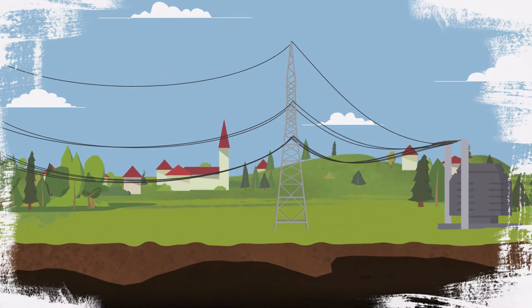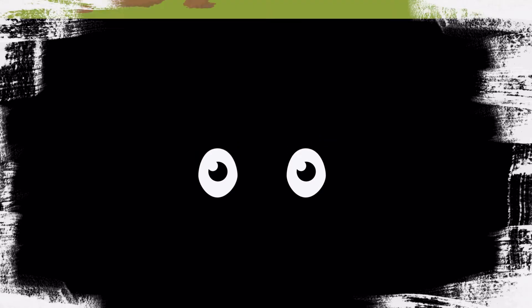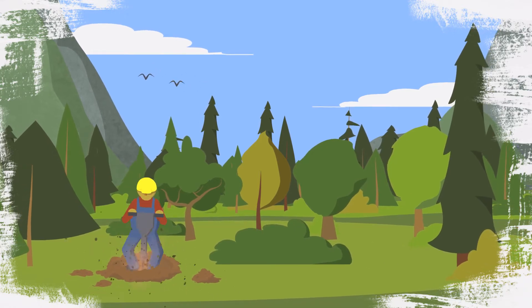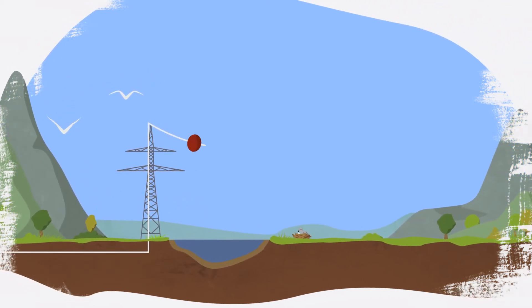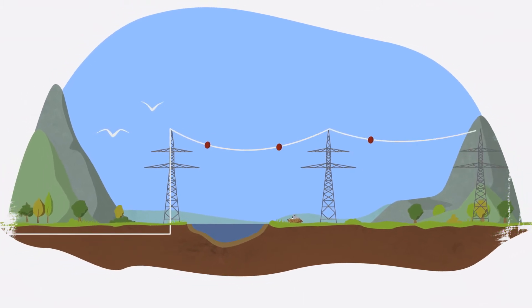Putting power lines underground can also reduce hazards for birds. However, underground cables also have consequences for the environment. They require a considerable amount of construction work, which can damage wetlands and soil, as well as the habitats of ground nesting birds. To prevent this, collaborative planning, data sharing and further research are vital.